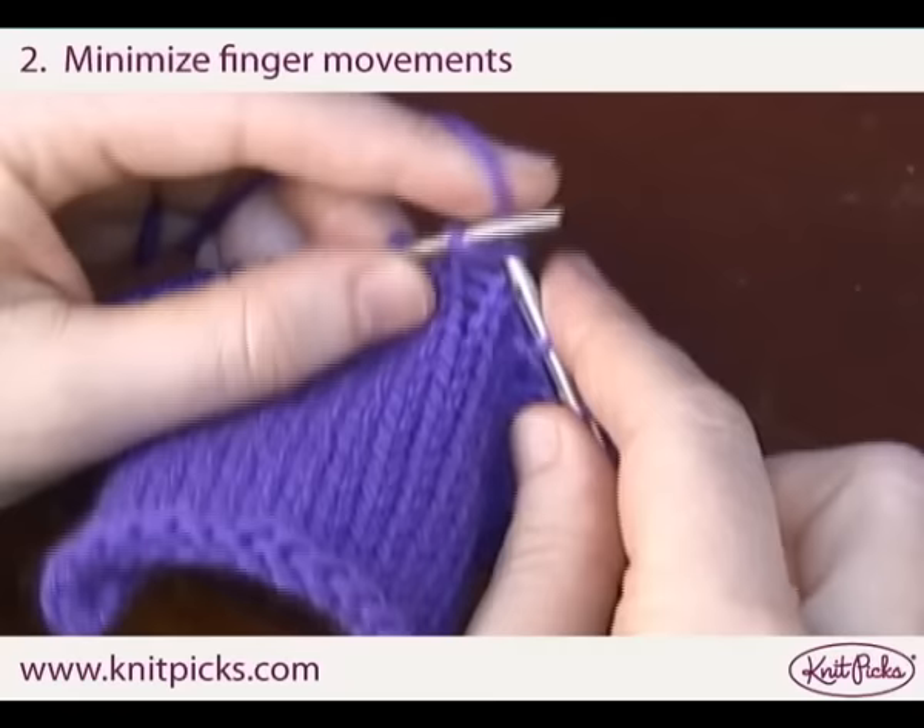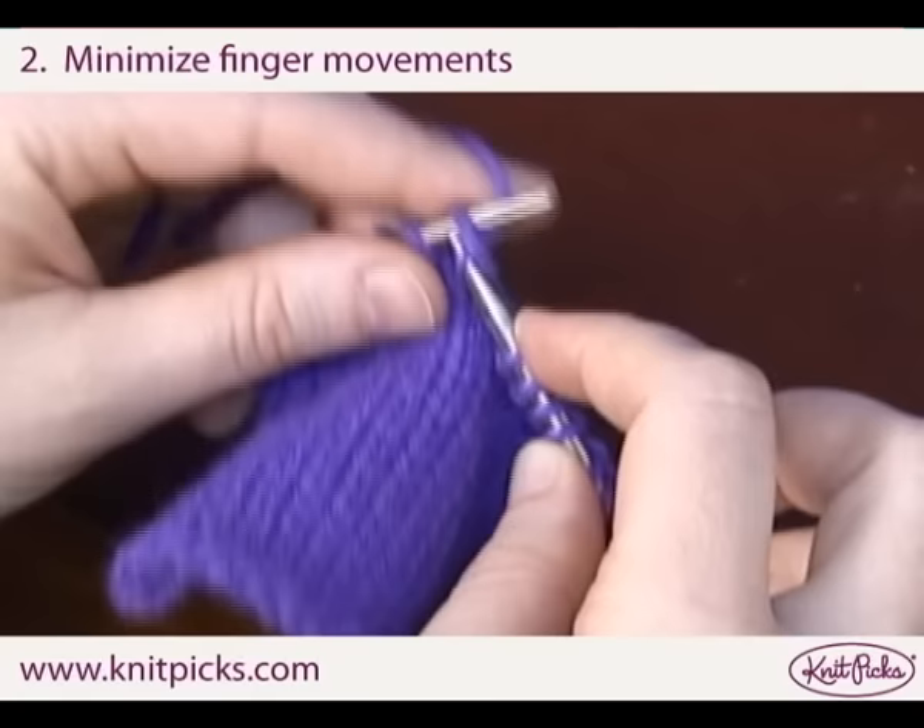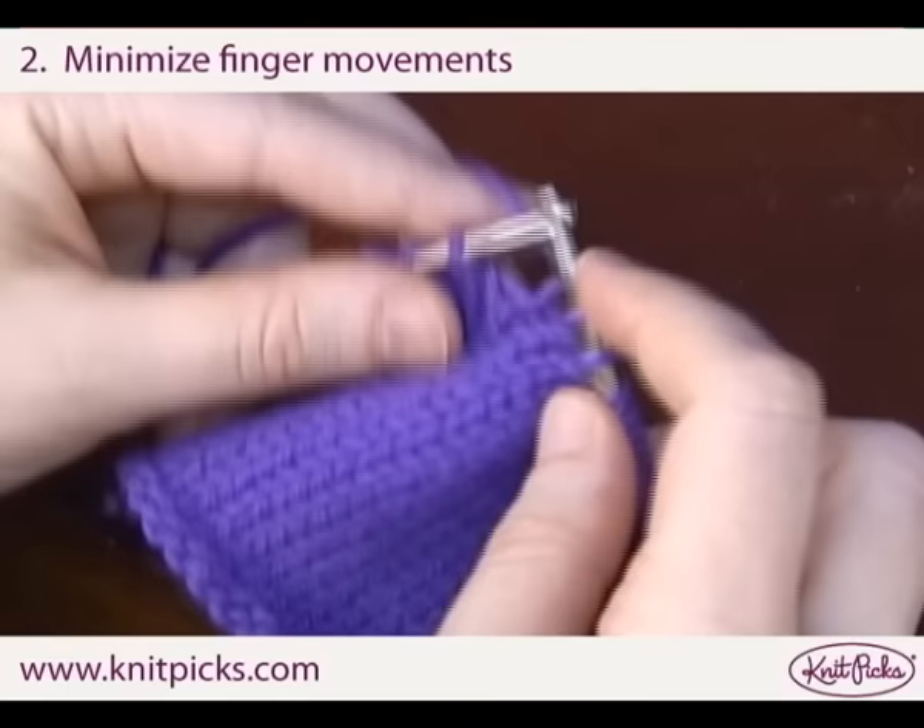Minimize your finger movements. Miriam uses the Continental style for knitting because it eliminates the need to throw your yarn the way English style knitters do. Use the style that works best for you, but concentrate on knitting in such a way that extra movements and steps are either eliminated or kept to a minimum.